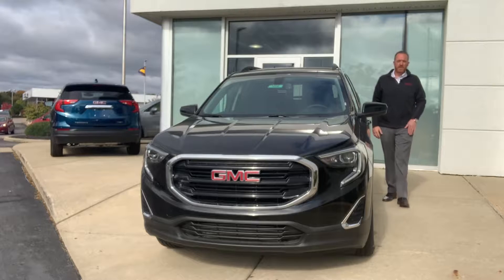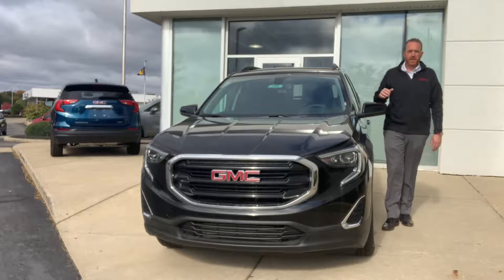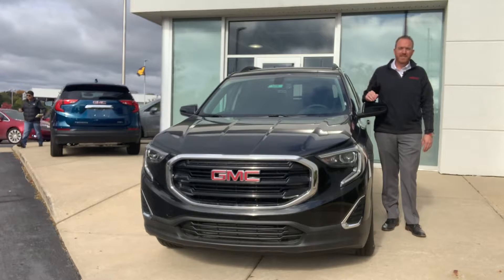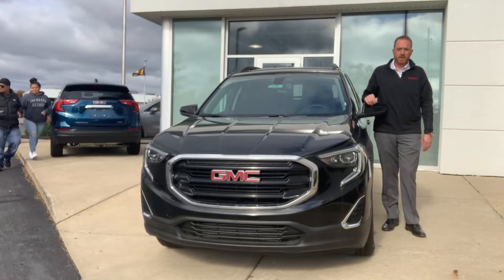Overall, the 2019 GMC Terrain offers the right mix of affordability, practicality, and unique design — something every buyer is looking for in the midsize crossover segment.